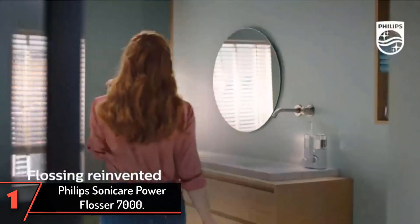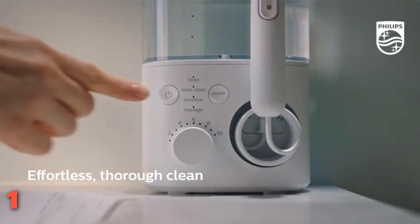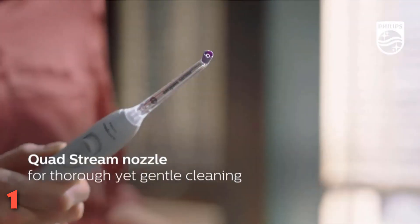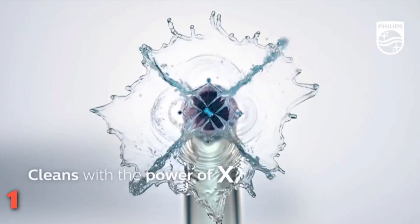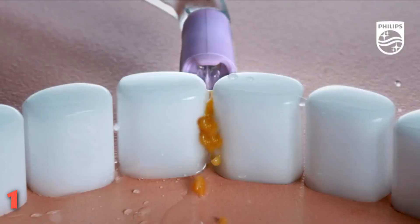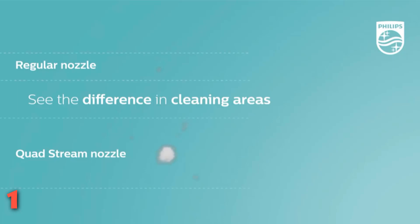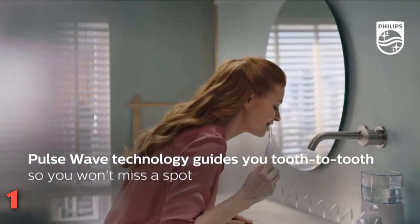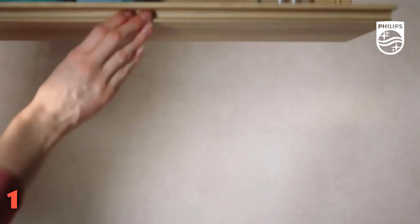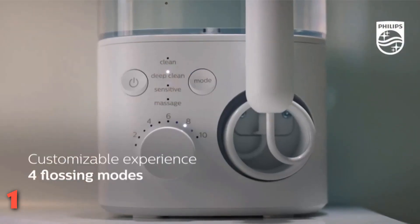Finally, the Philips Sonicare Power Flosser 7000 — a water flosser that does it all. It received top marks for its mess-free deep cleaning, ease of use, and quietness, and rated 96 in overall satisfaction among consumer testers. One tester even described it as their all-time favorite product throughout 20 years of using water flossers. Its four water stream settings — clean, deep clean, sensitive, and massage — plus an auto timer allow you to really get into your gums for a thorough clean.